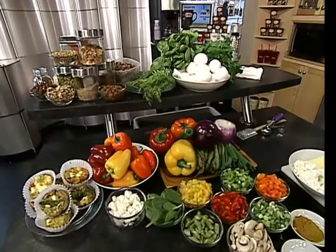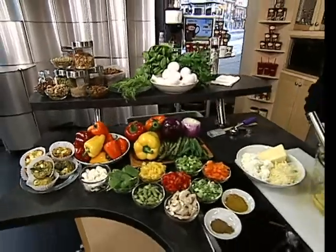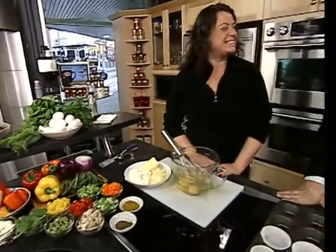Jody Turner, registered natural nutritionist, is with me. Good morning and happy new year to you. Happy new year to you too. And you know we can make it a healthy new year too and still be happy. We are going to make it a healthy and happy new year.